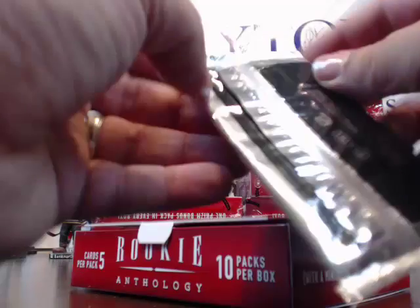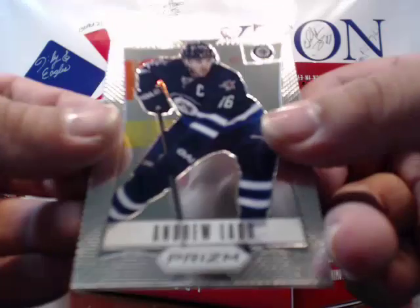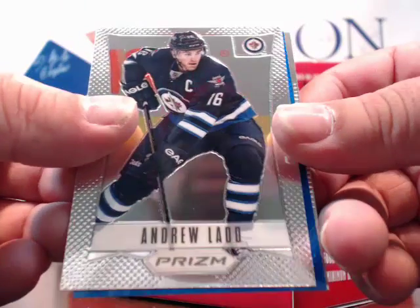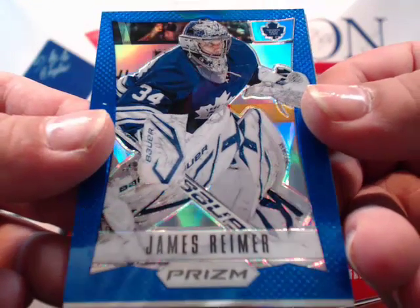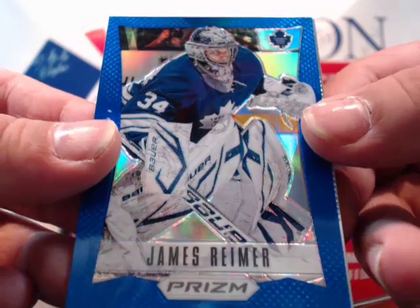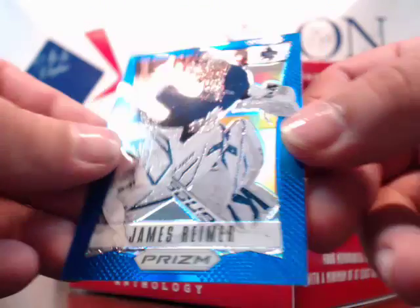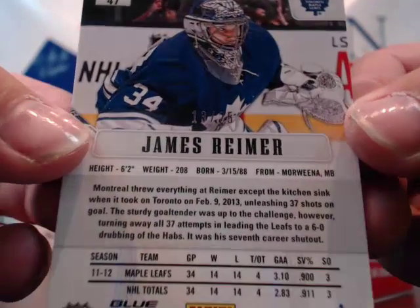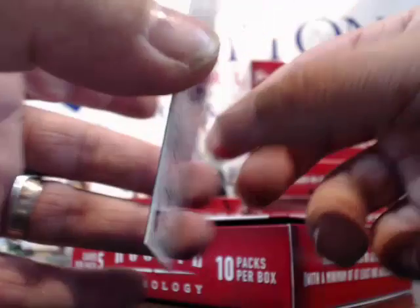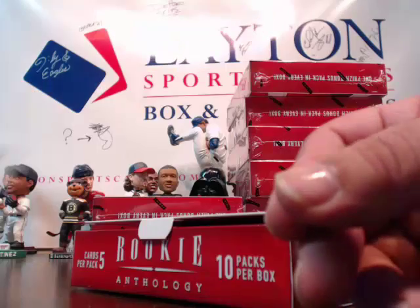Prison pack — we got a blue! It's numbered to 25 — Andrew Ladd and the blue is James Reimer for the Maple Leafs. James Reimer for the Maple Leafs, very nice, going to Sato Ken, 13 of 25. I love the blue parallels — they are sharp-looking. And a Chris Kreider rookie for the Rangers. All the blues go to the Blues.